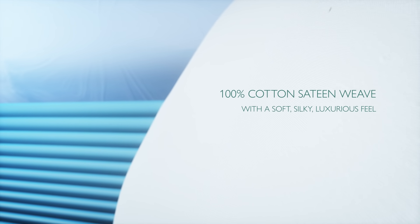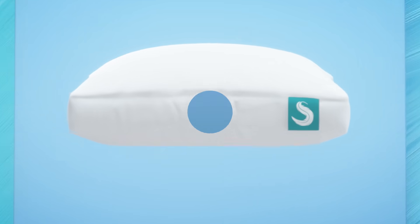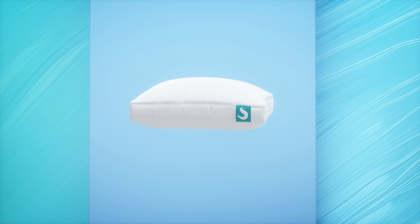Our 100% cotton cover is washer friendly — bye-bye dirt! All pillows come with inserts to customize the level of support.